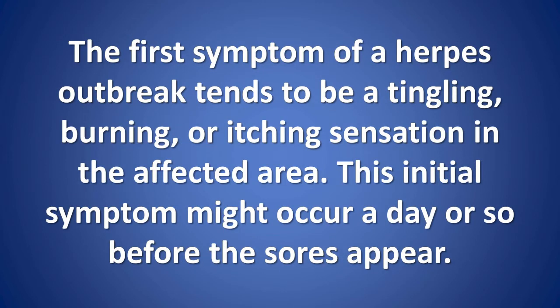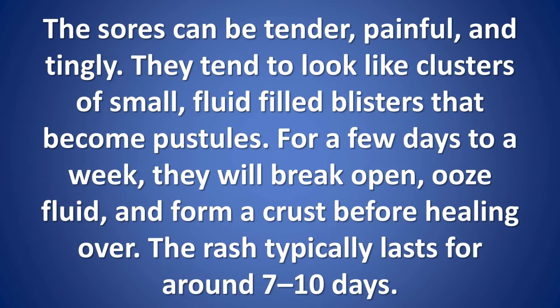The first symptom of a herpes outbreak tends to be a tingling, burning, or itching sensation in the affected area. This initial symptom might occur a day or so before the sores appear. The sores can be tender, painful, and tingly. They tend to look like clusters of small, fluid-filled blisters that become pustules.